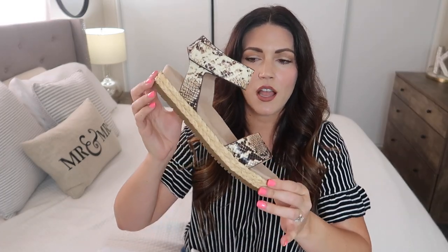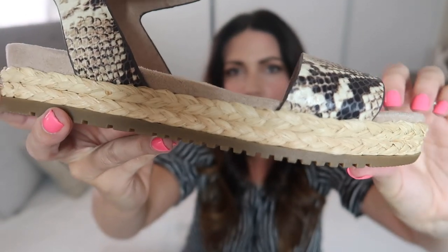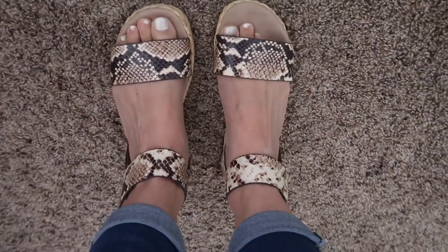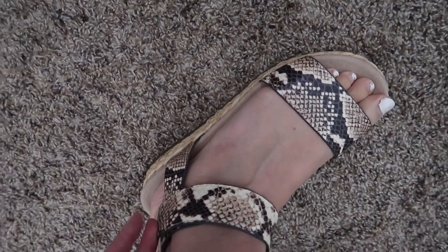On to my favorite items — shoes! The first pair are definitely a summer-to-fall transition shoe by Sole Naturalizer. They have a beautiful snake skin print with a wicker braid along the bottom for a slight platform. I got size seven and a half in women's. Here are the sandals on my feet — they are super soft on the toes, really cute, with a velcro strap across. I absolutely love these shoes.